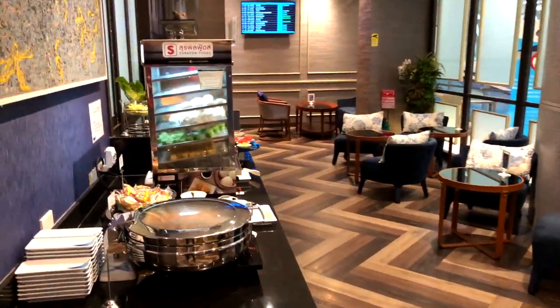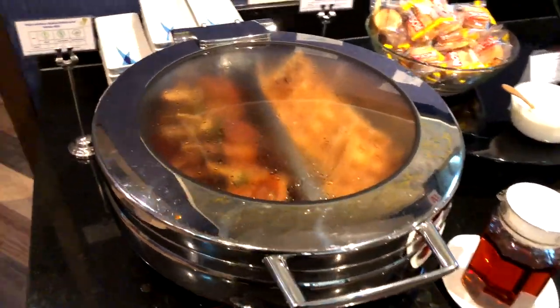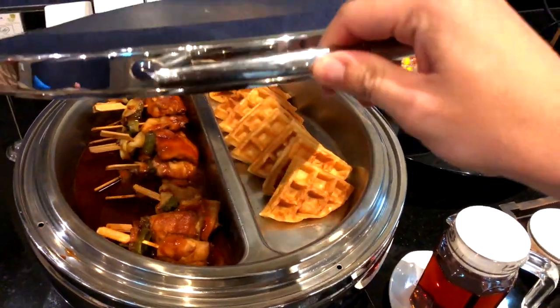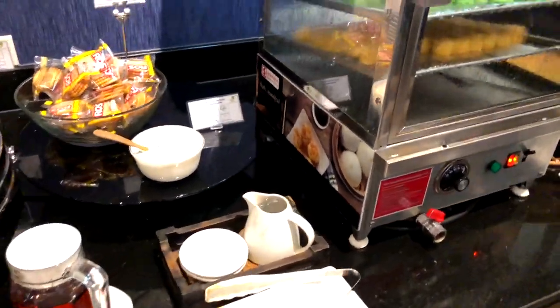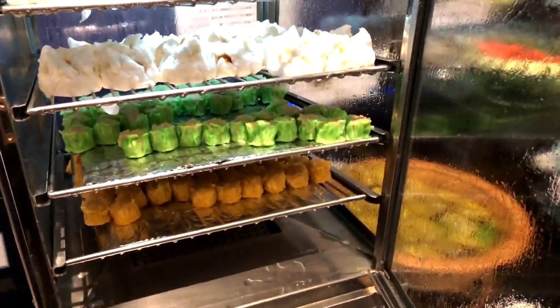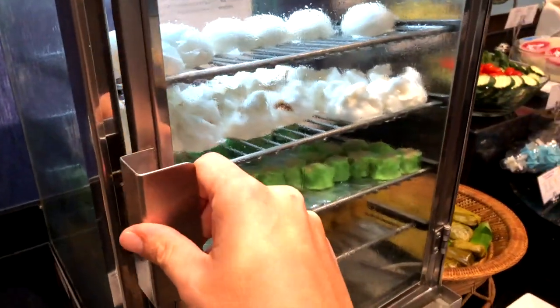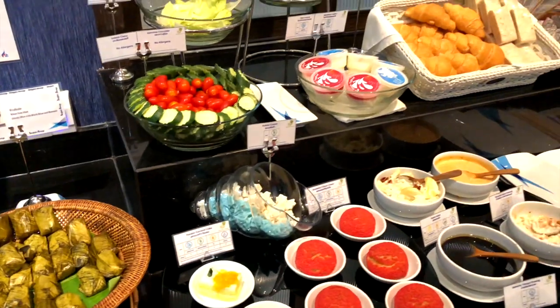Let's check out the food and drinks. There's a wide choice of desserts, fruits, snacks and cold dishes at the buffet, as well as a big choice of coffee, soft drinks, juices and beer on demand.